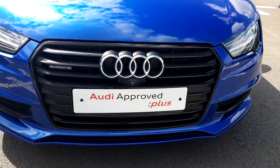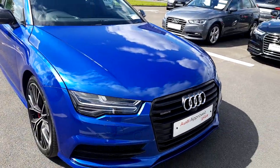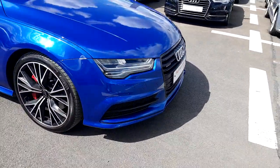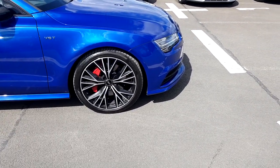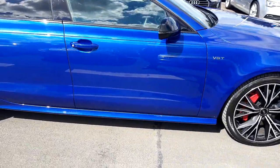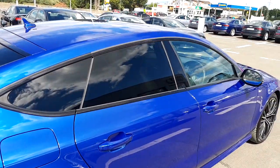Some of the key exterior features on this A7: we have the chrome-out single frame quattro grille, xenon headlights with LED daytime running lights, competition honeycomb black inlays, and upgraded 20-inch alloy wheels with red calipers and side skirts to give the vehicle a low profile.